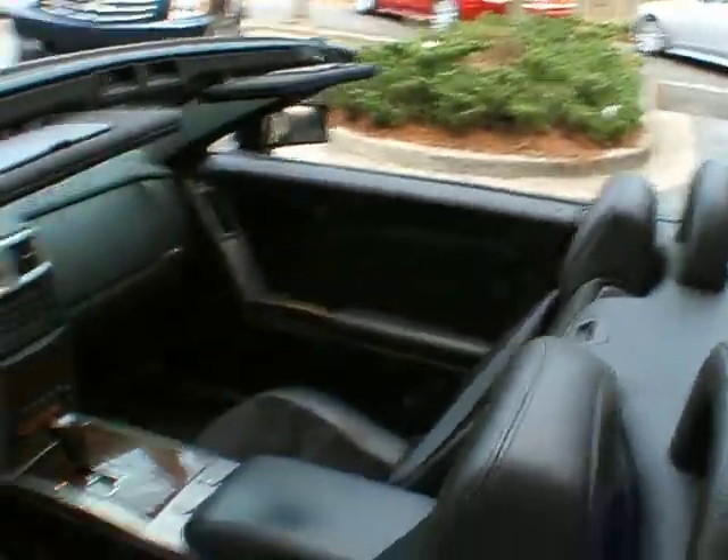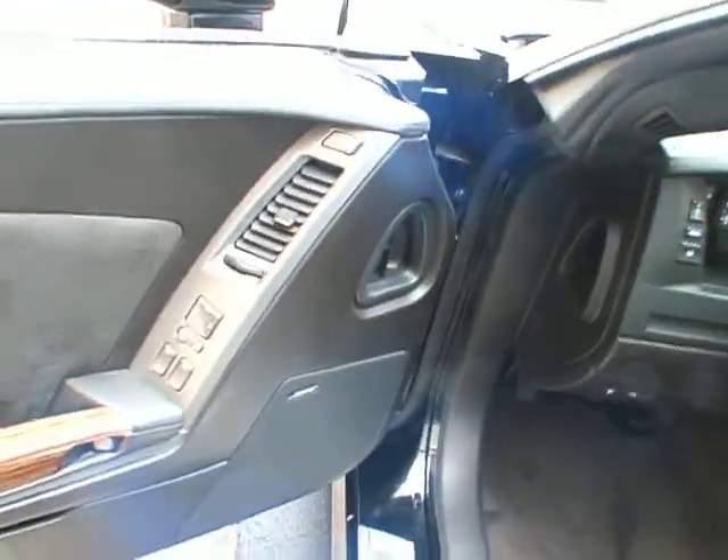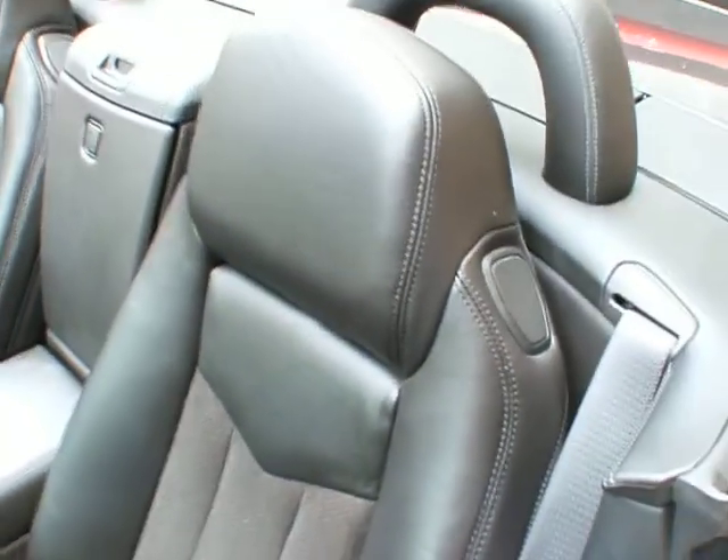This is obviously loaded up. It's got navigation, satellite radio, Bose stereo system, six disc in-dash CD changer, memory seats with lumbar. The seats also have a suede insert — they're absolutely gorgeous.